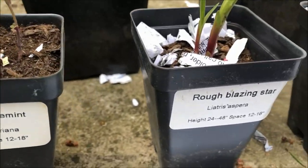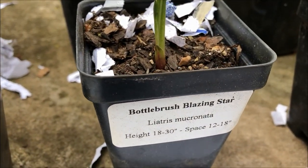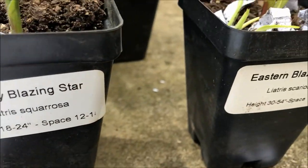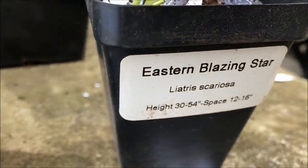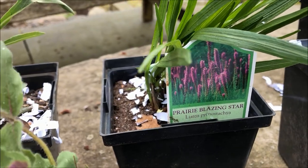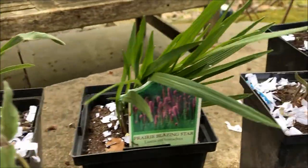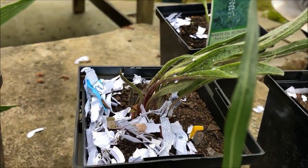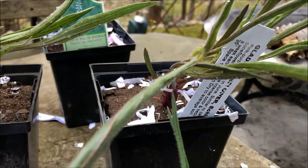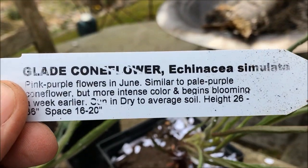Look at the Liatris — I've never even seen most of these for sale. And then on top of that, a purple beard tongue. This is Echinacea palita. I lost the tag in my excitement of unpacking it, and I've never even heard of this coneflower.